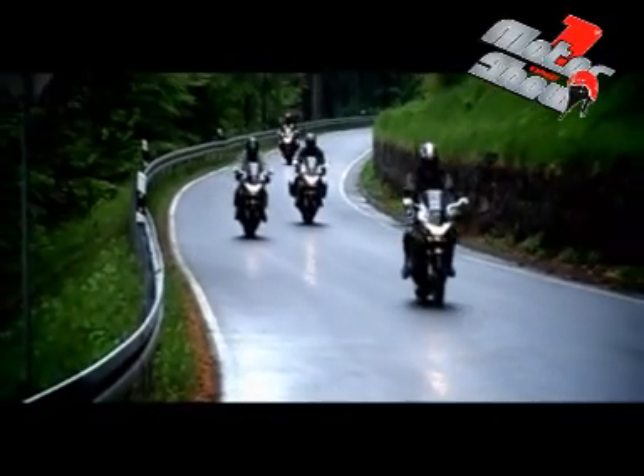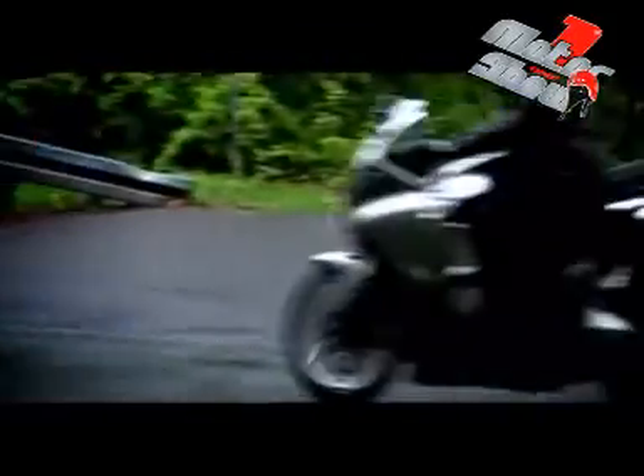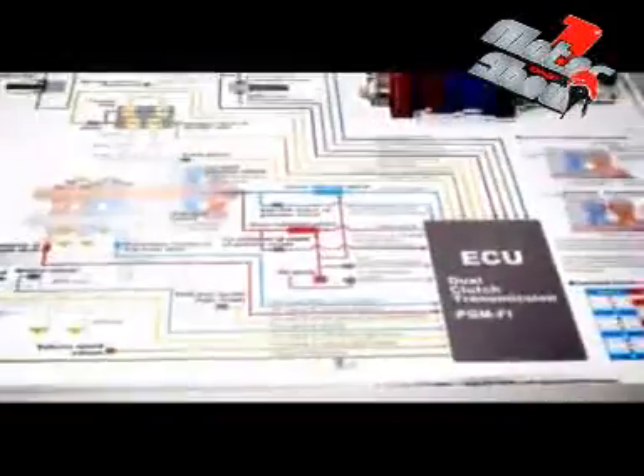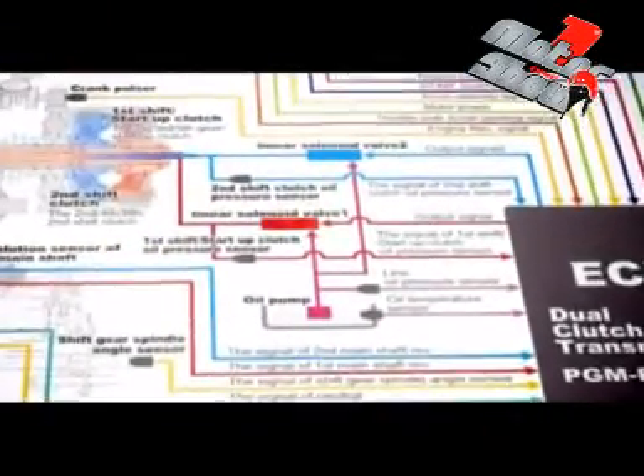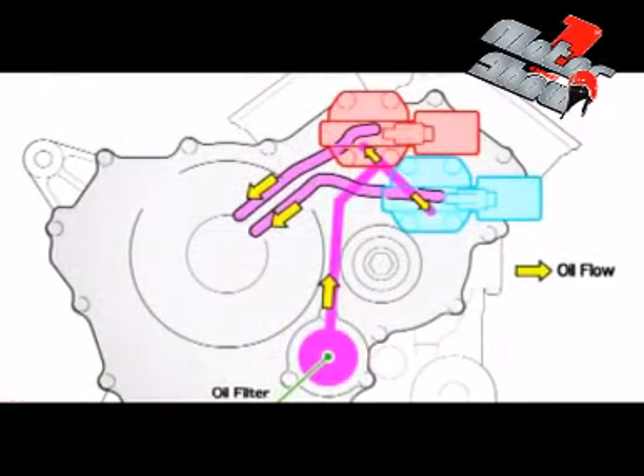Miközben a VFR-rel egyszerűen haladunk, belül bonyolult dolgok történnek. A sebességváltóban a páros és páratlan fokozatoknak önálló rendszere van. A váltás folyamata a következő: amikor egyes fokozatba váltunk, azaz megnyomjuk a D-üzemmódot, a mágnesszelep vezérli a kuplung csúsztatását, az elektromotor pedig végrehajtja a váltást. Ugyanekkor a kettes fokozat már készenléten áll a másik rendszerben – a páros és páratlan fokozatok külön rendszerben működnek.